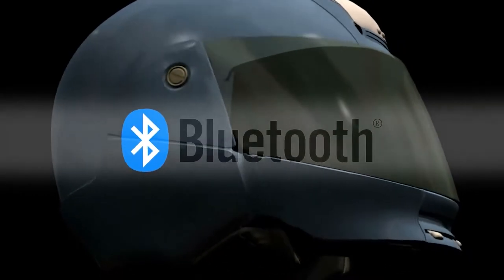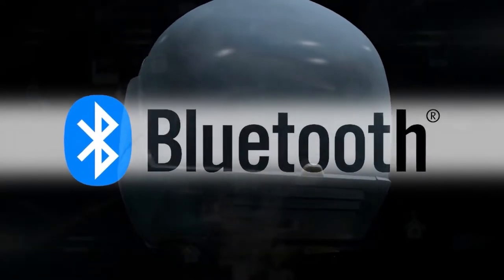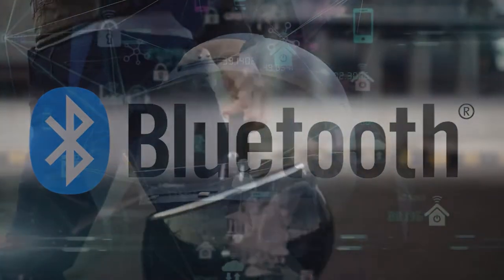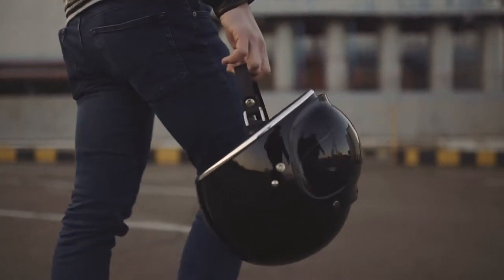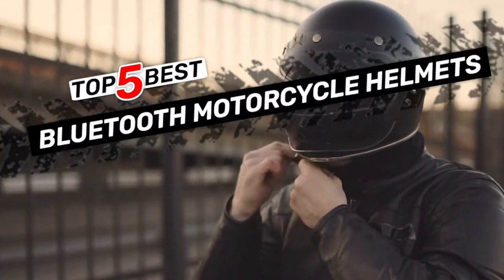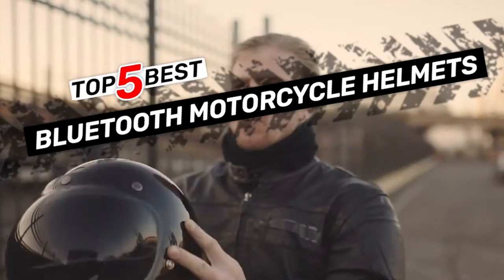Hello everyone! Bluetooth is one of the newest things to happen to motorcycle helmets. It has so many uses and can dramatically impact the riding experience. There are a number of options on the market which makes it difficult to choose the best one. In this video, we compiled a list of the top 5 best Bluetooth motorcycle helmets on the market today. Be sure to watch till the end for our best recommendation.